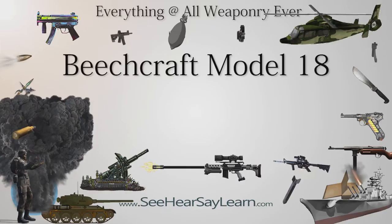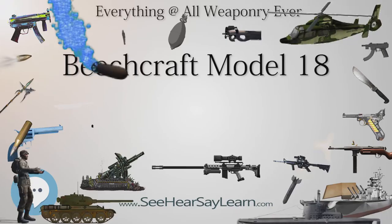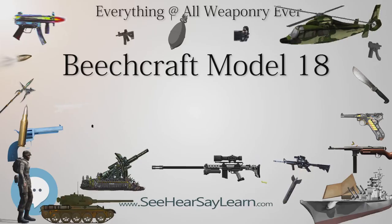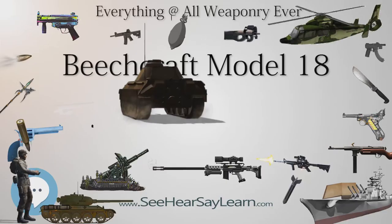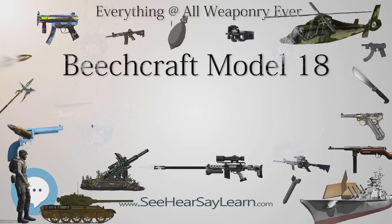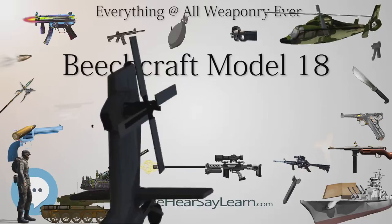Nearly every airframe component has been modified. In 1955, deliveries of the Model E-18S commenced, featuring a fuselage extended 6 inches (150 mm) higher for more headroom in the passenger cabin. All later Beech 18s, sometimes called Super 18s, featured this taller fuselage. The Model H-18, introduced in 1963, featured optional tricycle undercarriage, developed for earlier model aircraft under an STC by Volpar and installed in H-18s at the factory. A total of 109 H-18s were built with tricycle undercarriage, and another 240 earlier models were modified with it.